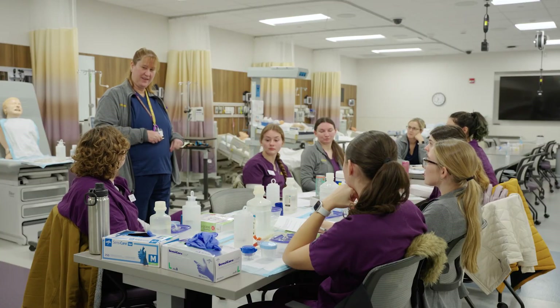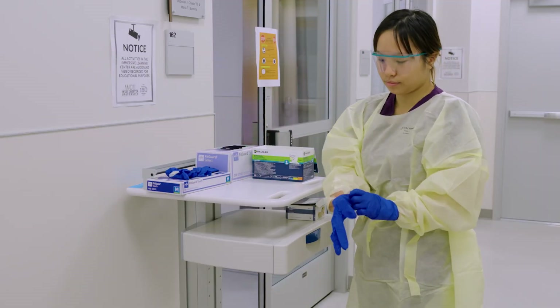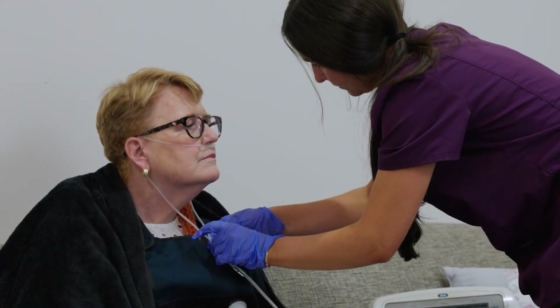The Dewey Immersive Learning Center serves as a versatile and dynamic space for students to build confidence and competence through real-world simulations and interprofessional collaboration, preparing them for successful careers in healthcare and related fields.